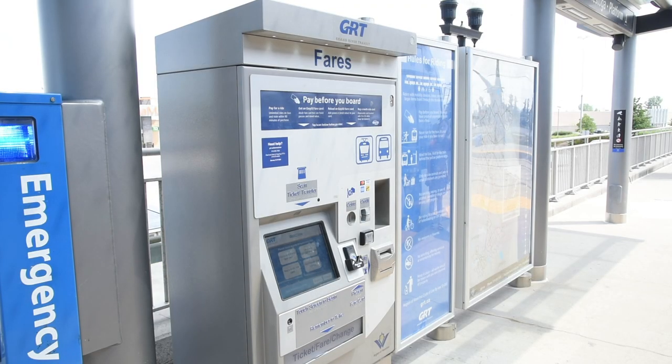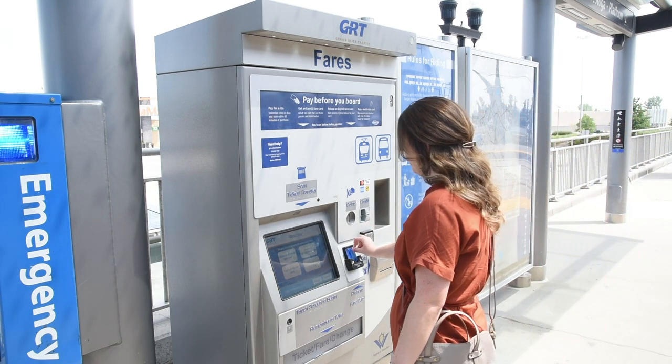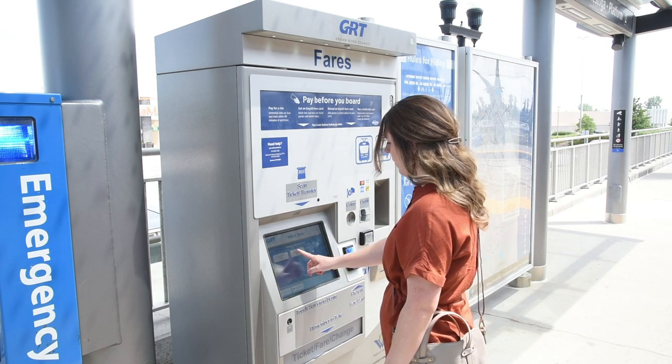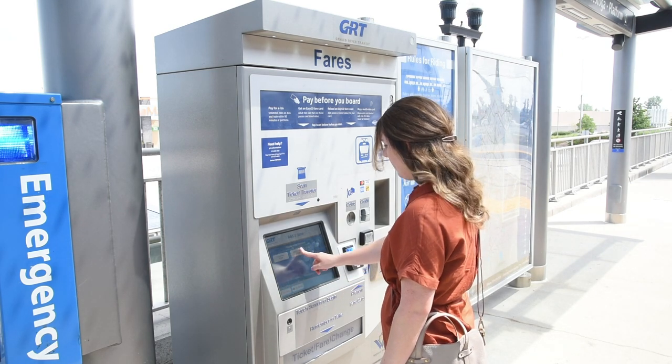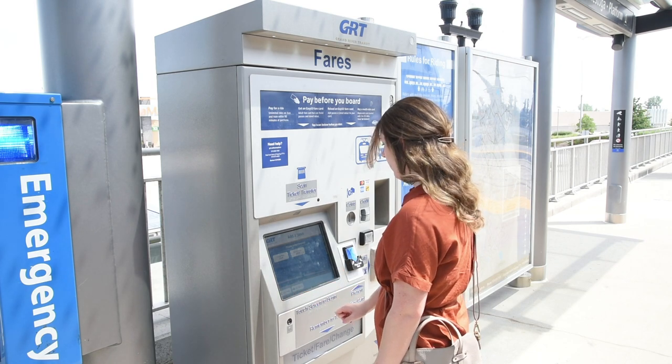Fare vending machines are available at each ION station. These fare vending machines can be used to buy a fare card, load money or passes onto new and existing fare cards, or to buy individual tickets. Fare vending machines can accept credit, debit, and cash.